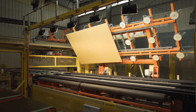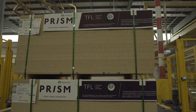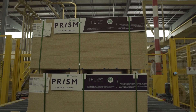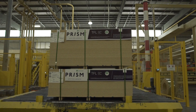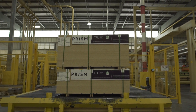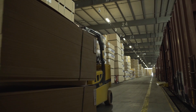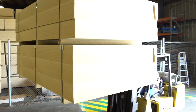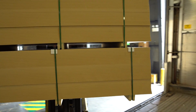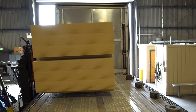Arauco's particle board, along with its other panel substrates, are upgraded in this way and sold as Prism TFL panels — a sustainable, permanently bonded decorative surface. In the final stage of particle board production, the boards are stacked, packaged and stored in our warehouse and will be loaded onto trucks and delivered to our customers for various applications such as cabinets, furniture, fixtures, lamination and more.